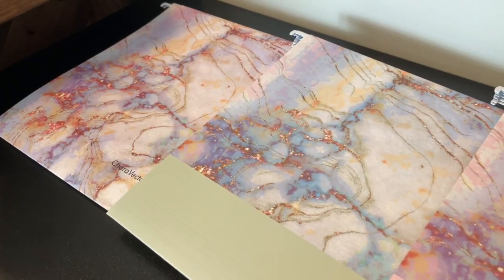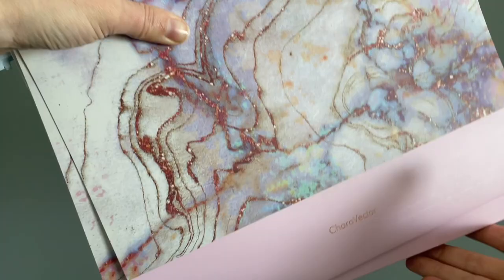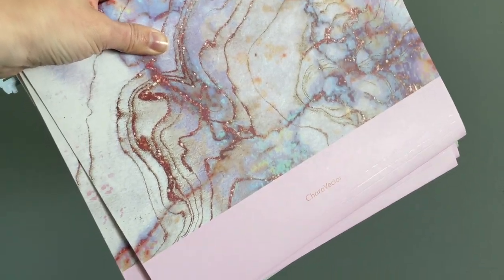Hi, I'm Christy with WTI. Let's face it, even in this digital world, sometimes there are things that we just have to keep that are paper. And I needed a way to organize the papers in my life. I found these file folders from Char Vector.